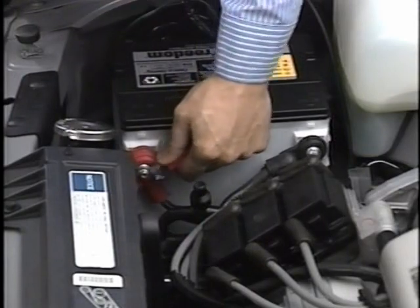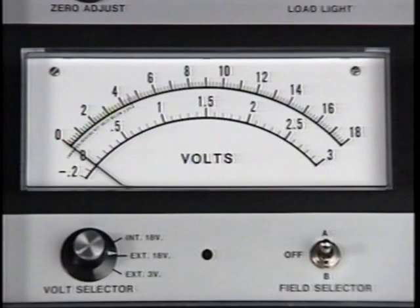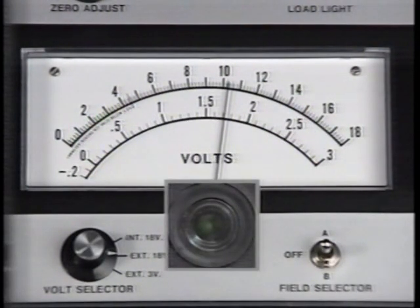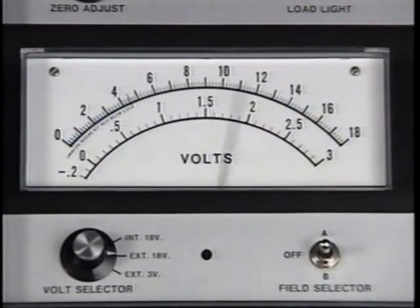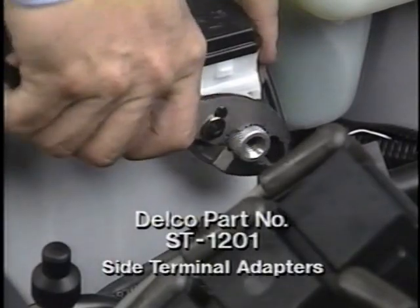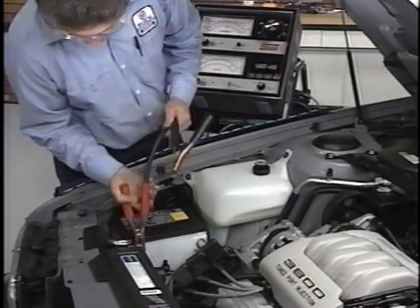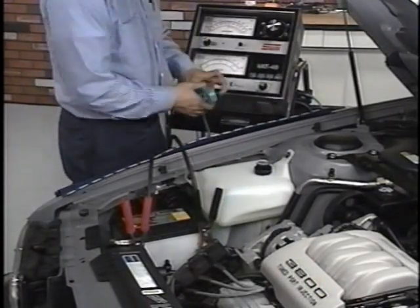Use a voltmeter to check open-circuit voltage across the terminals. If the open-circuit reading obtained is less than 12 volts, replace the battery. A reading below 12 volts when the hydrometer eye is green indicates that one or more cells is not functioning correctly. If the open-circuit voltage is 12 volts or more, install side terminal adapters to ensure good connections during the load test. Connect a carbon pile load tester and voltmeter to the terminal adapters, following the manufacturer's setup directions.